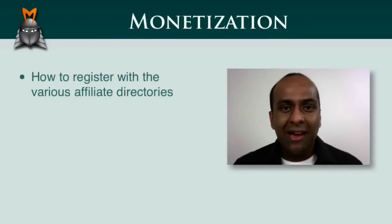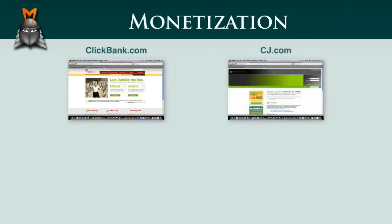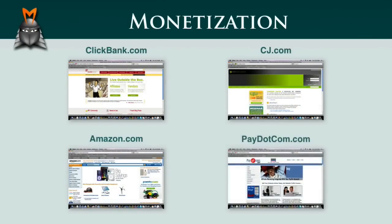In this video, I'd like to show you how to register with the various affiliate directories so that you can start to get paid for your referred sales. Market Samurai currently supports four different affiliate product directories: Clickbank, Commission Junction, Amazon.com, and Pay.com. One of the really nice features of Market Samurai is that it allows you to search for products within all of these directories without actually signing up as an affiliate. However, once you do find products that you wish to promote, it's very important that you do sign up to become an affiliate so that you can get paid. The good news is that becoming an affiliate does not cost you a cent and it only takes you a few minutes of your time.